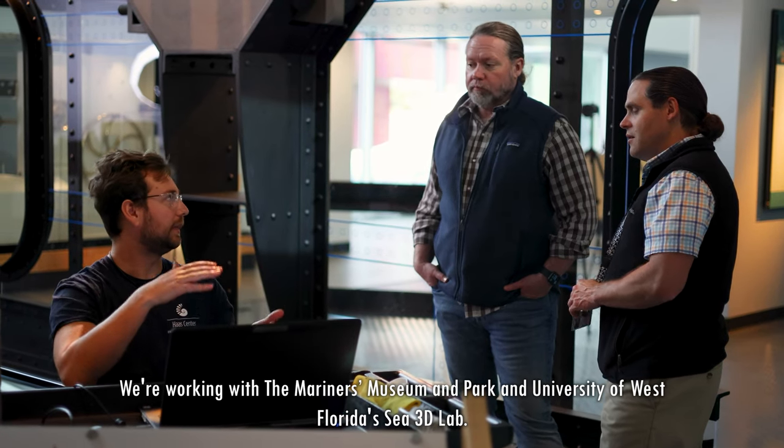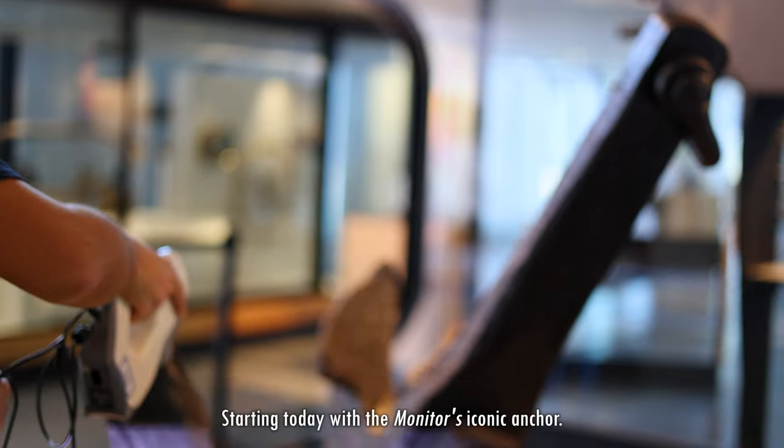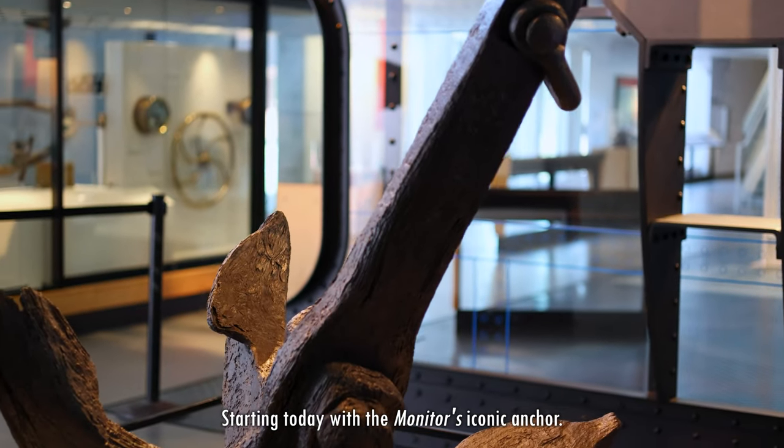Today we are scanning the artifacts from the U.S.S. Monitor. We're working with the Mariners' Museum in the Park and the University of West Florida's C3D Lab, starting today with the Monitor's iconic anchor.